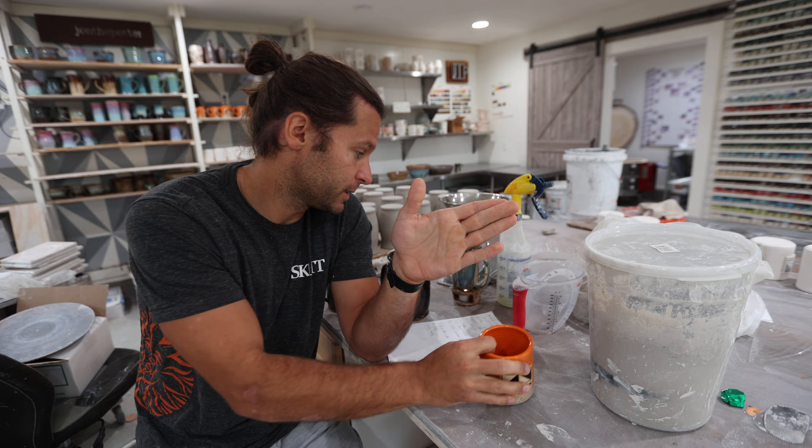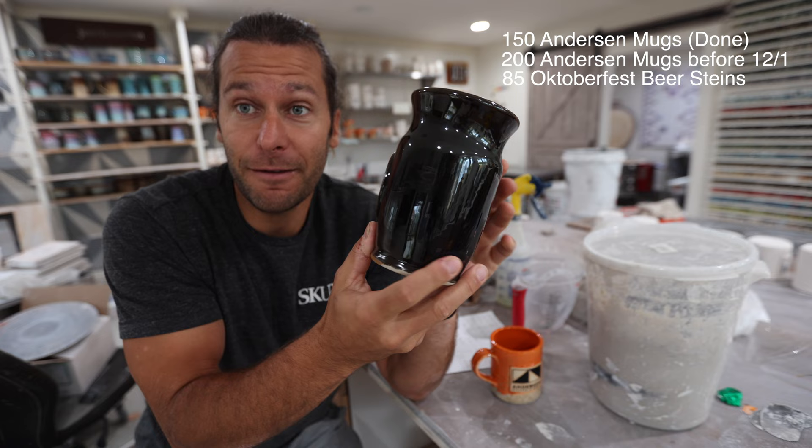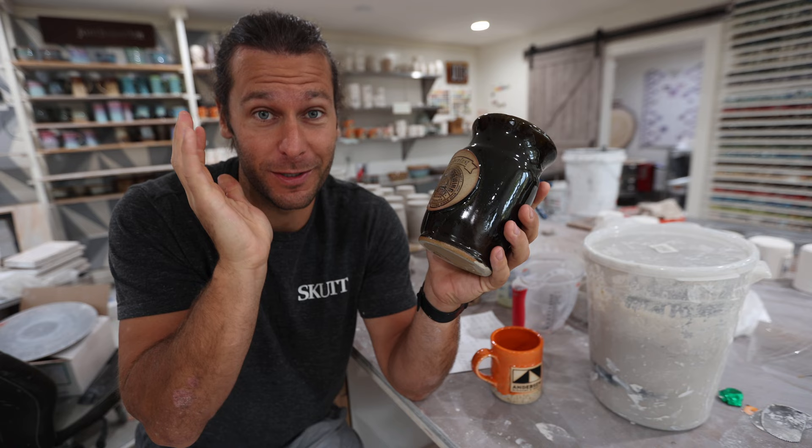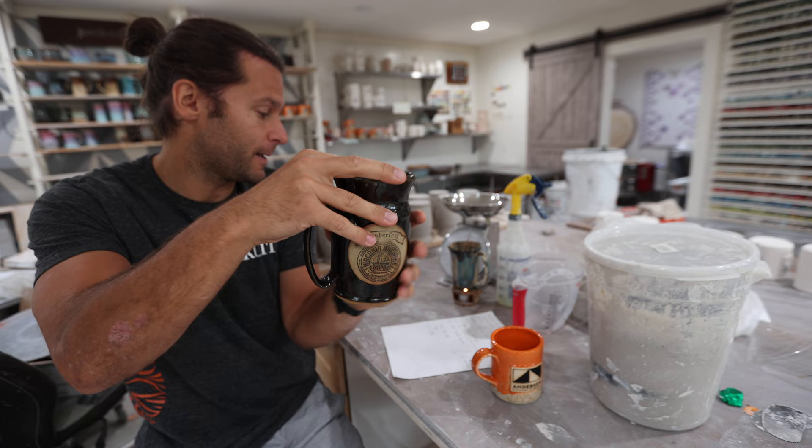I'm currently working on some beer steins. I already completed an order for a local brewing company called Waconia Brewing Company — made them 85 custom liter beer steins for their Oktoberfest party, which was very fun. I went to it and it was fun that people could buy these mugs and then get them filled, paying about 10 bucks for a refill. So that was a fun order. That one's done already.